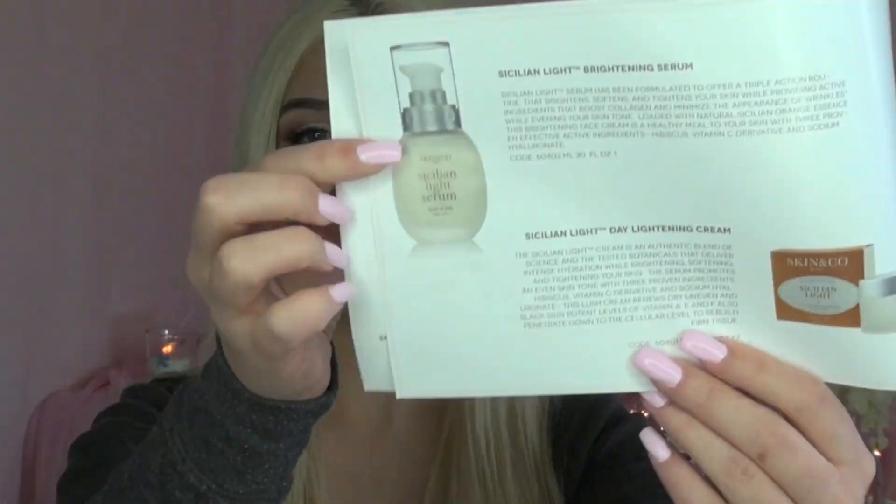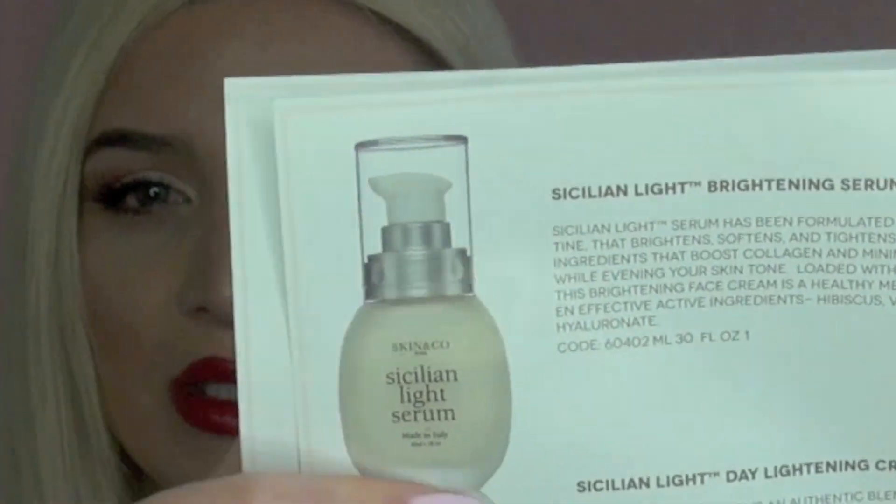I'm going to read a little bit more about the Sicilian Light Brightening Serum. It says: loaded with natural Sicilian orange essence, this brightening face cream is a healthy meal to your skin with three proven effective active ingredients — hibiscus, vitamin C derivative, and sodium hyaluronate. Since I don't want to open this because it's a giveaway, I'm going to show you a photo of it — this is what it looks like inside.